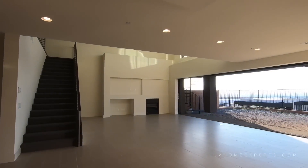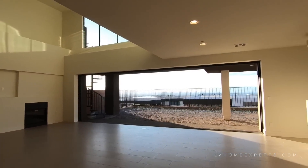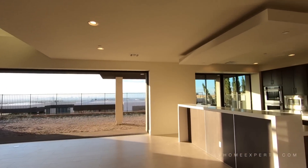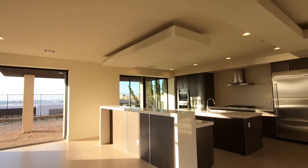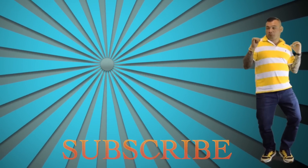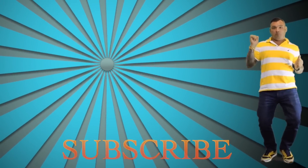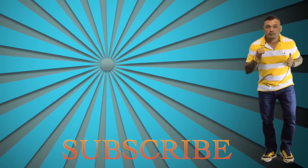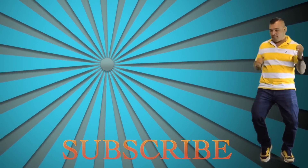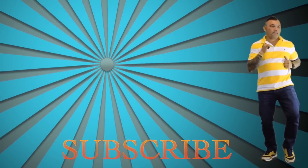You guys motivate me to come out and do these videos for you. Thank you so much guys — I'm Chuck Itz with Simply Vegas, and have a blessed day. We'll see you next time.